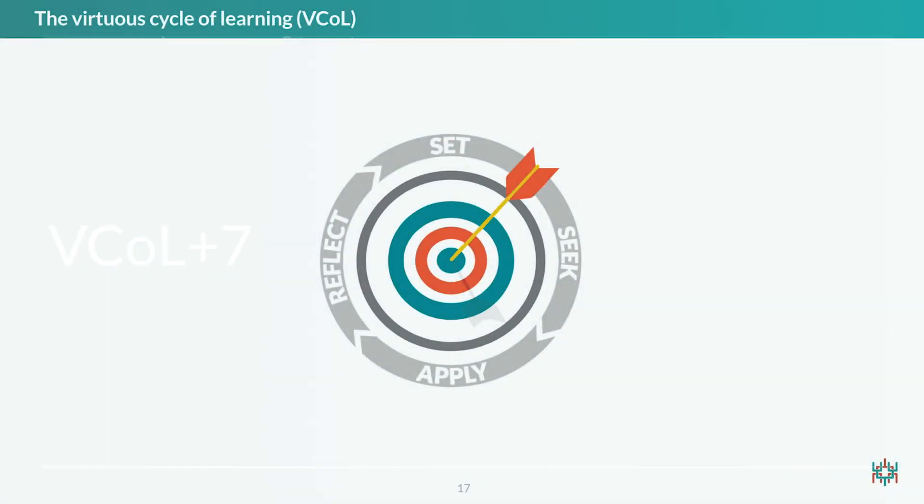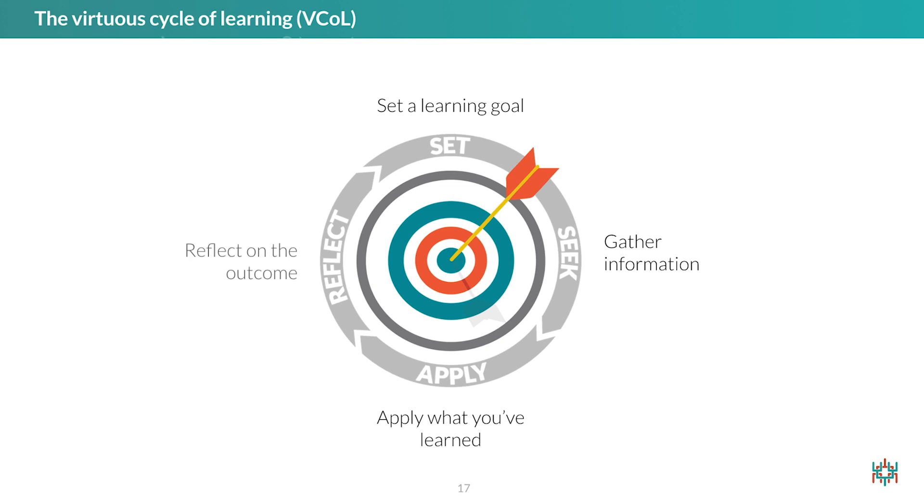We developed V-call Plus Seven to help people learn the way their brains are designed to learn. The virtuous cycle of learning, or V-call, is a simple series of steps. First, set a learning goal. Second, gather any information you may need to pursue the goal. Third, apply what you've learned. Fourth, reflect on the outcome. And fifth, reset your learning goal in light of your reflections.